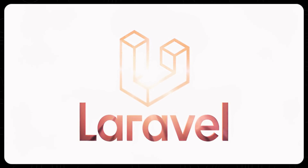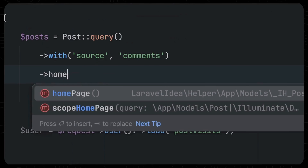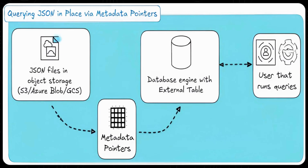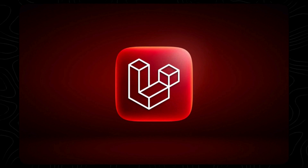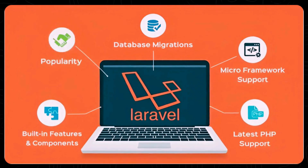This is where Laravel absolutely shines. The developer experience in Laravel is arguably the best in the world. You get Eloquent, an ORM that makes talking to databases feel like writing English. You get migrations, queues, and validation out of the box. In Go, simple things can be verbose — you'll find yourself writing a lot of boilerplate code just to handle JSON or connect to a database. In Laravel, you type PHP artisan make-auth and suddenly you have a full login system. If you're a solo founder or a small team building a SaaS, Laravel will get you to market weeks, maybe months faster than Go.